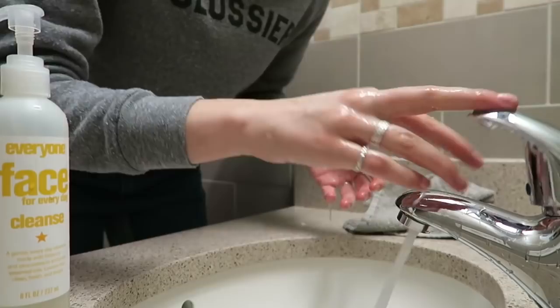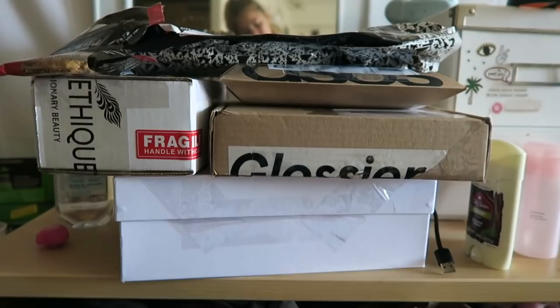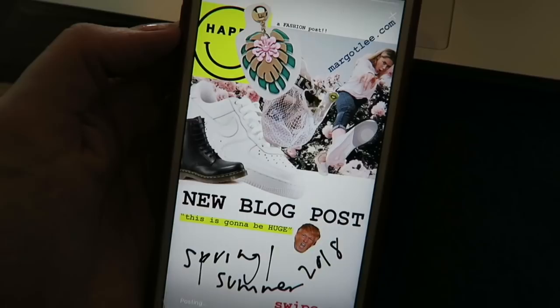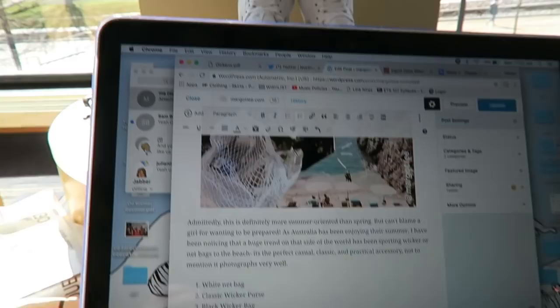If you want to see my full morning routine at school, let me know. So this day I was posting a blog post. Make sure you check out my blog if you don't — it's just margolee.com. I'm trying to post once or twice a week and I really like doing that. You can also check out my highlights to see the different posts that have gone up.